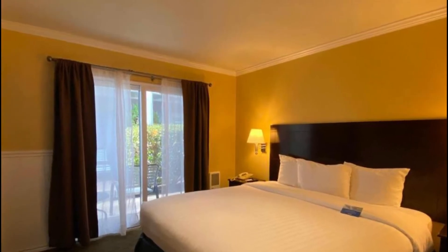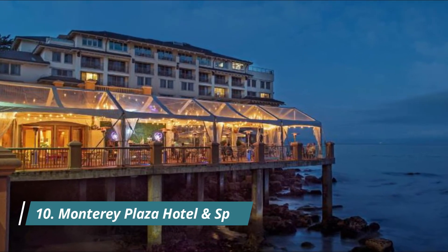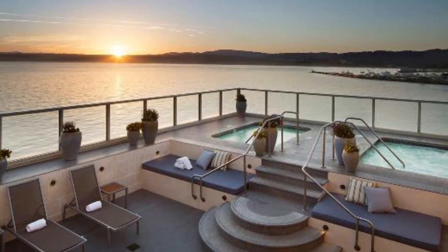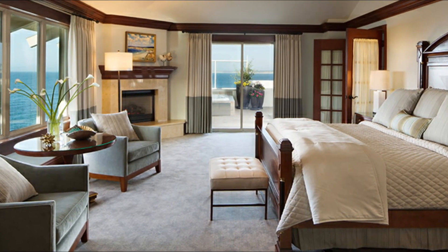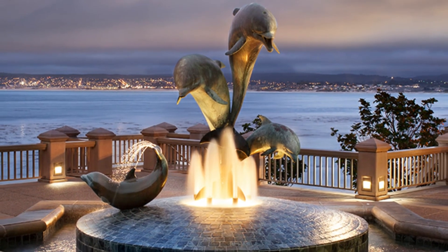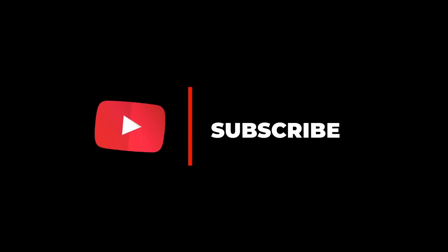Number ten: Monterey Plaza Hotel and Spa. Offering stunning views of Monterey Bay, a full-service spa, and a private beach, the Monterey Plaza Hotel and Spa is located only steps from Cannery Row and a 10-minute walk from the Monterey Bay Aquarium. Guest rooms offer a seating area, air conditioning, a TV with cable channels, and an electronics charging station.